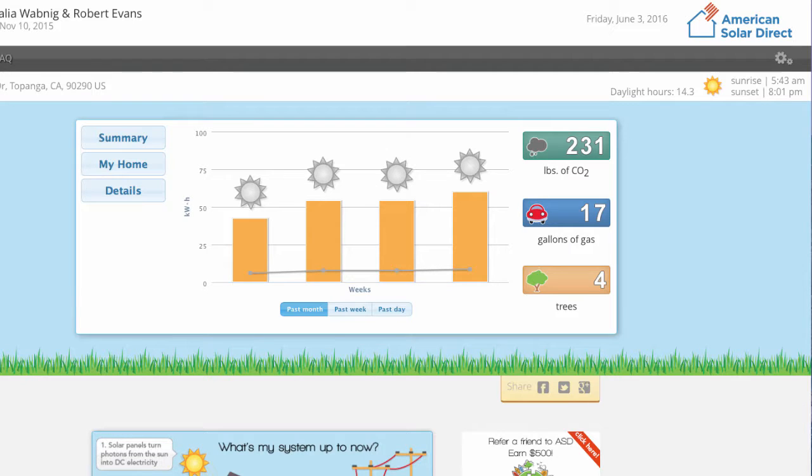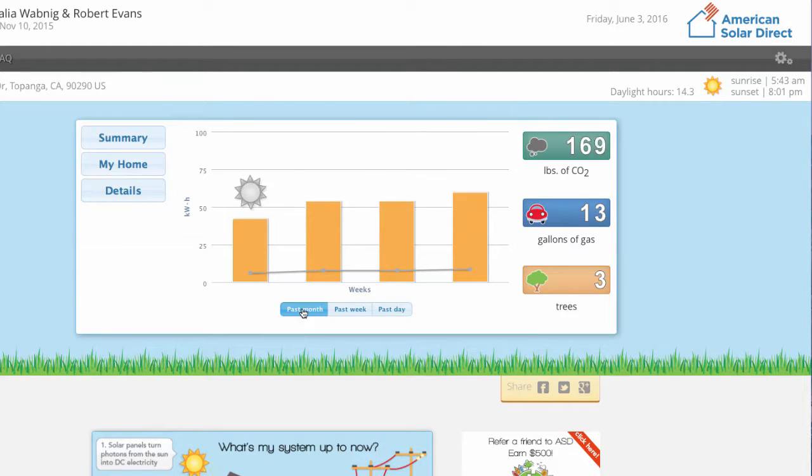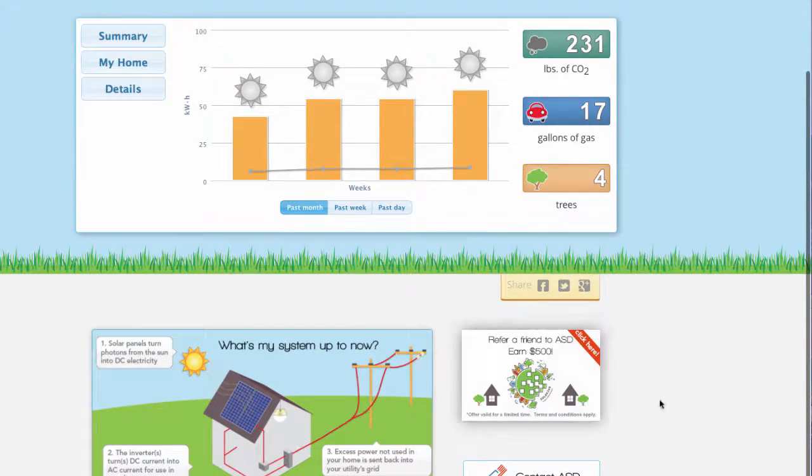Both ASD and the customer can view their system's production at any time via the ASD solar portal, which shows how many kilowatt hours their system has produced for the past day, week, and month, and also shows their environmental impact and whether or not they are pulling or feeding power back into the grid.